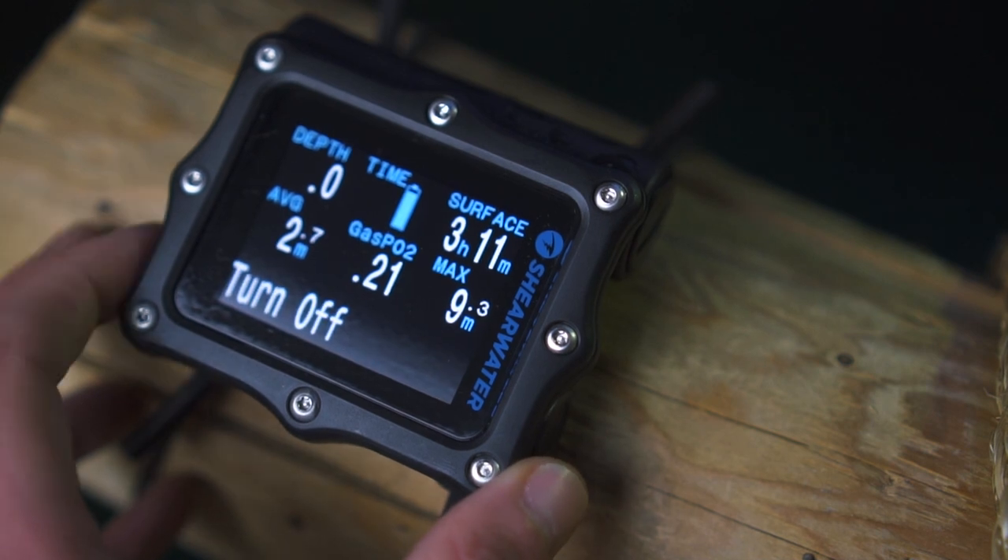So is there nothing wrong with the Perdix? Despite it being an awesome computer, there are still some things to be desired. The battery is not rechargeable — it goes for 300 hours and then you need to replace it, so the Suunto Aeon Core and the Galileo have a leg up on the Perdix there. That said, the battery is user replaceable and takes AA batteries, which is fine.